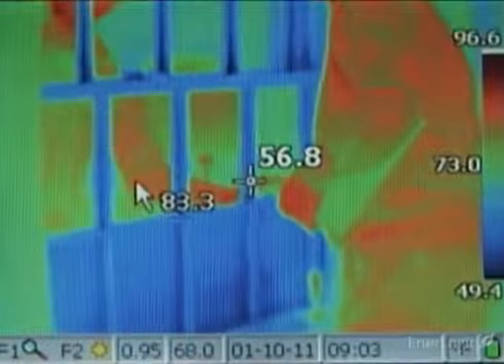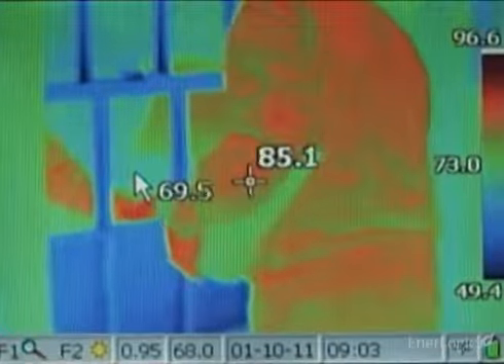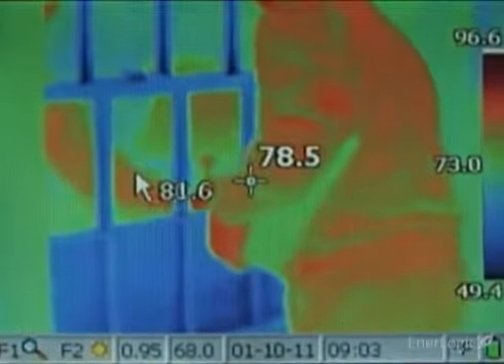Such low-E surfaces reflect thermal energy back to their source rather than absorbing it, helping to lower heat loss and, more importantly, winter heating bills.